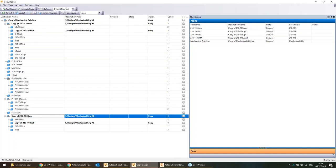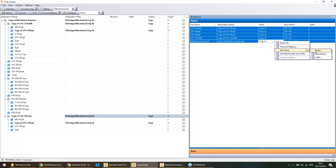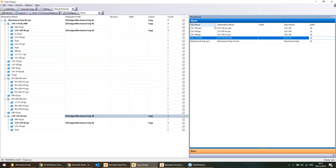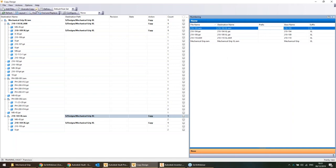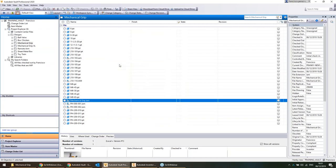On the right I've got the opportunity to rename parts, add prefixes, or add suffixes. I'll do a semi-automatic process — I'll grab all these parts, right-click, remove the prefix value, and add a suffix of 'space XL'. So the copied parts will be named Mechanical Grip XL, part 210-109-XL, and so on. Once happy with that, I'll execute the copy. Very quick, very easy.